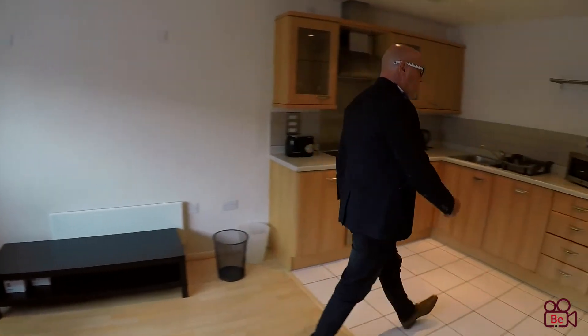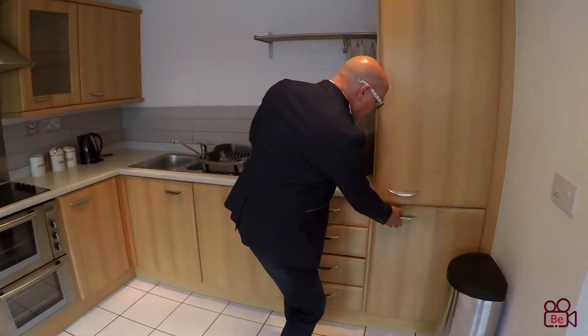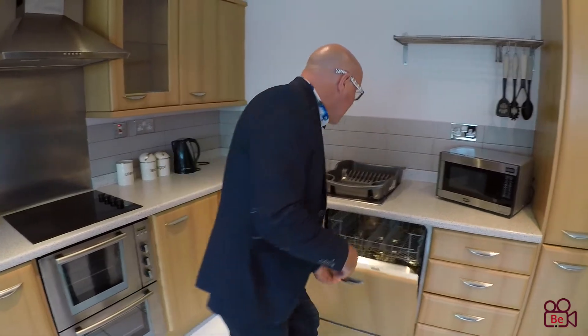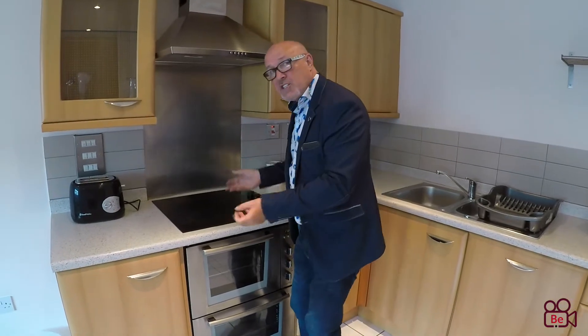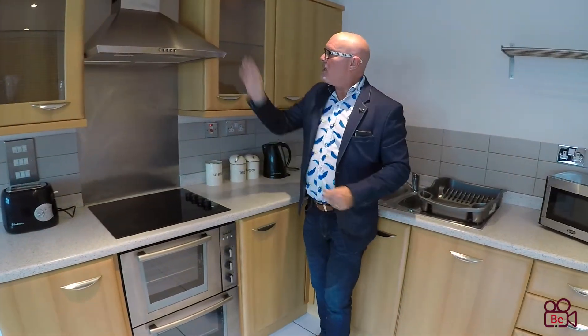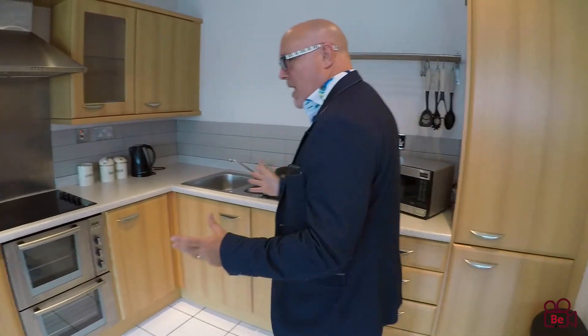Let me show you the kitchen. We've got the fridge freezer just here, and there's your freezer. Always nice to see a dishwasher — there's your dishwasher. Good work surfaces, and you've got that halogen cooker that heats up and cools down quickly. Nice extractor, but also plenty of storage space as well.